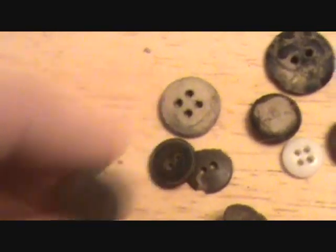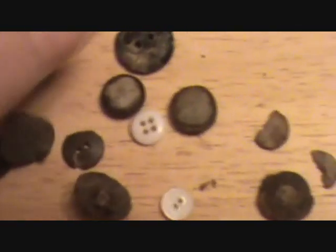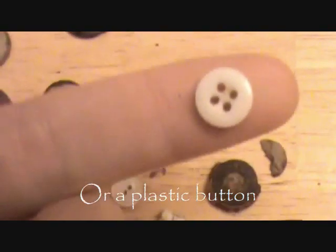Got some more buttons. This one right here is made out of wood, I think — see just how light it is. This one is too. Got a porcelain button and a plastic one there.